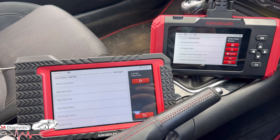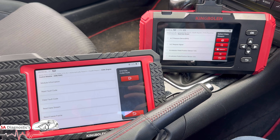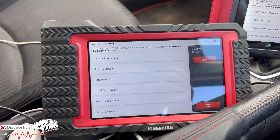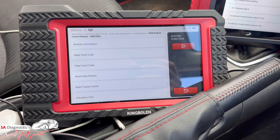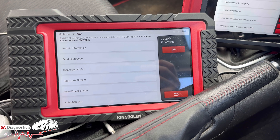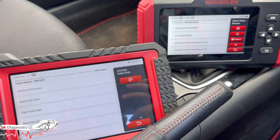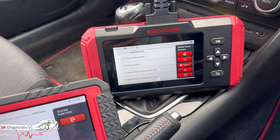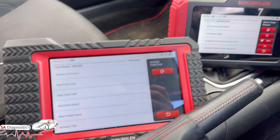Now for some bullet points on the key differences. The K7 can do a full system diagnosis — the S800 cannot. The K7 comes with FCA auto auth login — the S800 does not. The K7 has ECU coding for VW, BMW, Skoda, Seat, and bi-directional control test capability — the S800 does not. In the mechanical world you really need those things unless you're just doing a basic scan and clear — in which case the S800 is fine — but if you're high up in the game, stick with the K7.